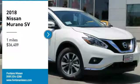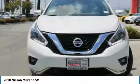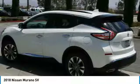Looking for the right vehicle? Check out the 2018 Murano. The peace of mind of award-winning safety, including a 5-star rating for side impact crash safety, comes standard with the Nissan Murano.